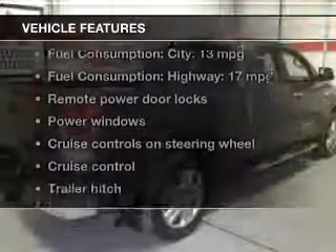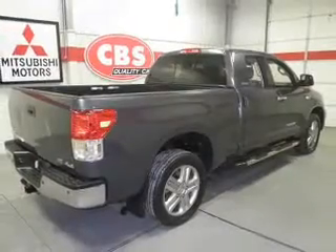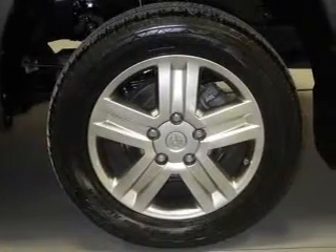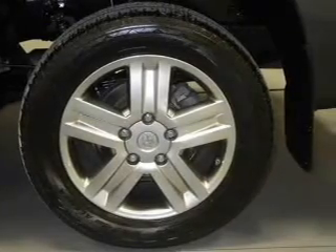With these notable features, you won't want to miss out on the opportunity to own this amazing ride. Leather seats, power door locks, power windows, cruise control, Bluetooth wireless, an AM/FM stereo with multi-disc CD player, and satellite radio.